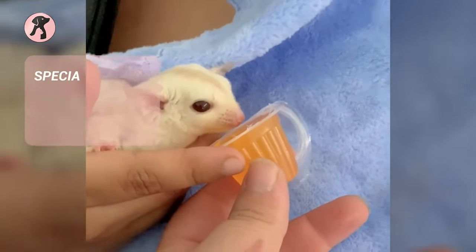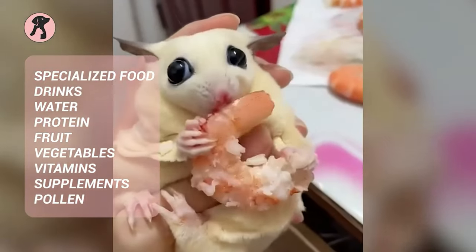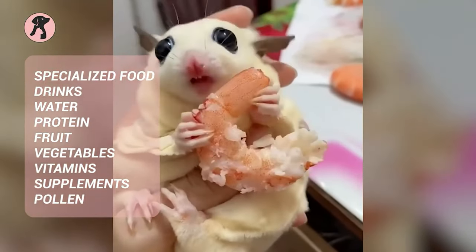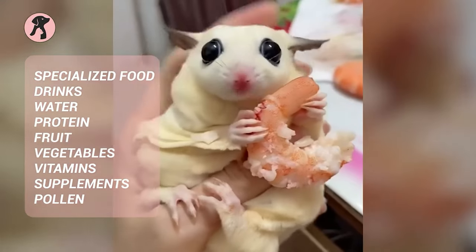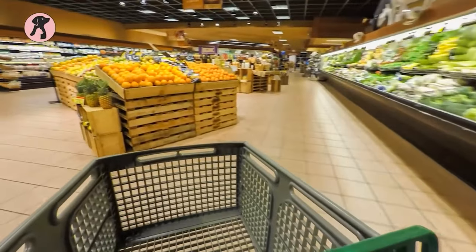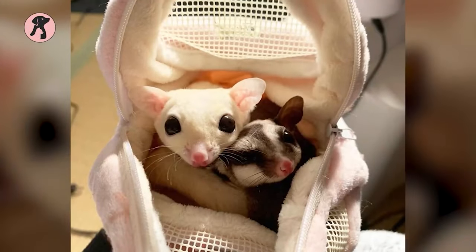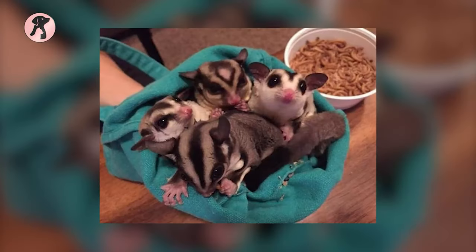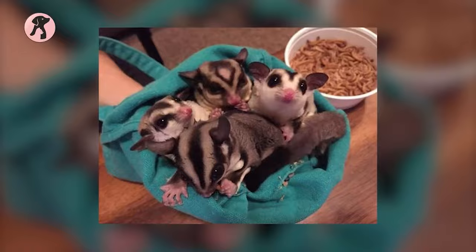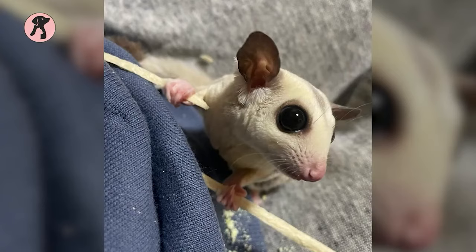On top of the space requirement, they need specialized food, drinks, water, protein, fruit, vegetables, vitamins, supplements, pollen, and many more — and that may not be available in your area and can be quite expensive. Additionally, sugar gliders must never be left alone for long periods and are expensive to purchase up front. Taking all of this into consideration will help ensure that you are able to provide a safe and healthy home for your new pet.